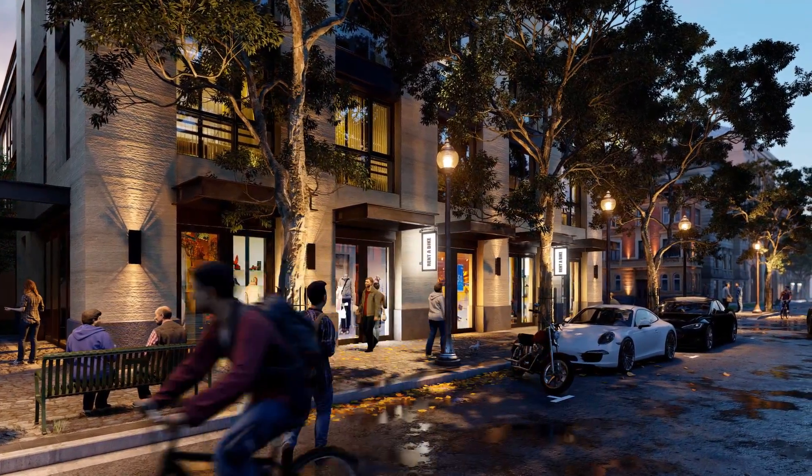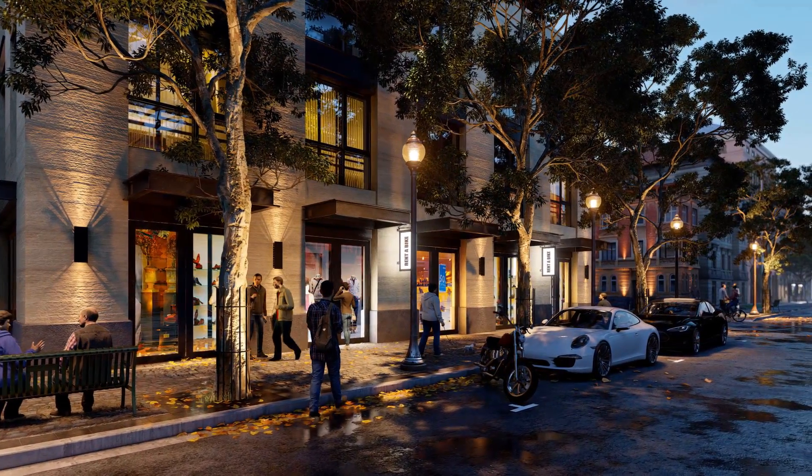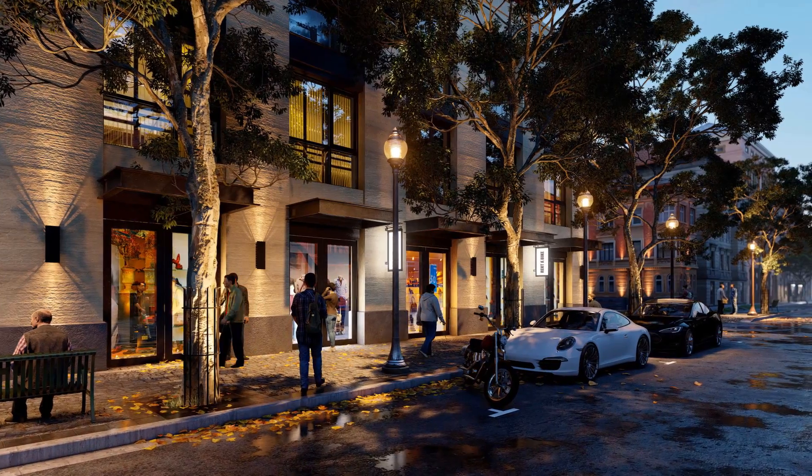Also included are 81 exterior objects including buildings, furniture, and lights, and 11 vehicles including sports cars and an SUV.